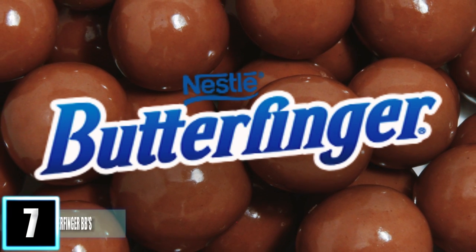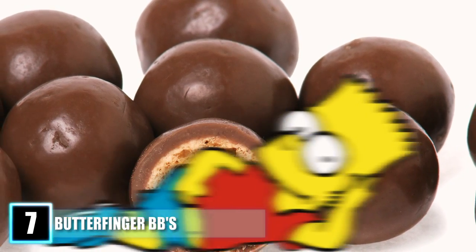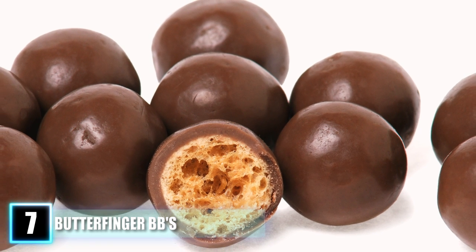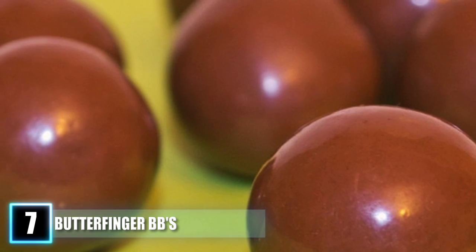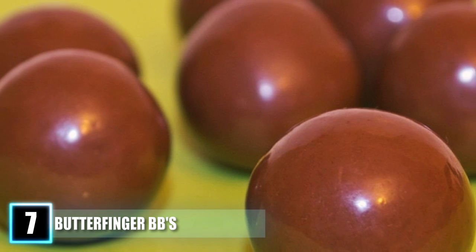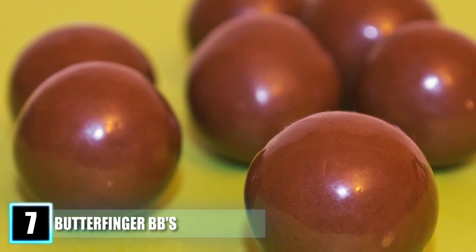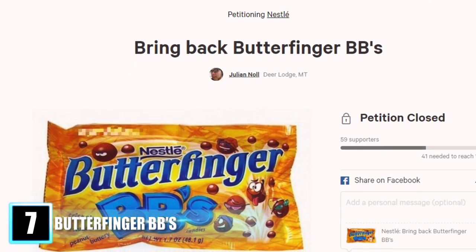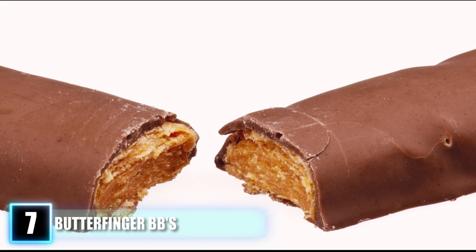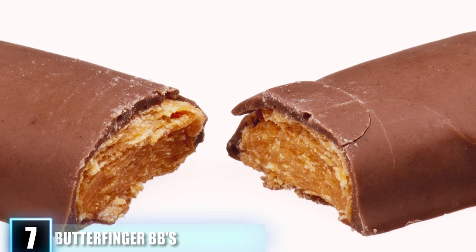Number 7: Butterfinger Beebees. These were the ideal movie treat and Halloween favorite — even Bart Simpson couldn't keep his hands off these Butterfingers. Not only did they rock every child's sweet tooth, but the little ball format made snacking easier. First introduced in 1992, they were suddenly discontinued in 2006. Despite much uproar, the company didn't bring them back, and there are still several petitions online to have Nestlé produce them again. Butterfinger replaced them with mini bites in 2009, but the bigger square candies don't compare.